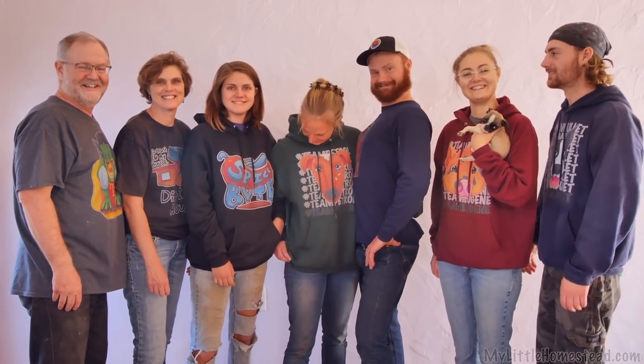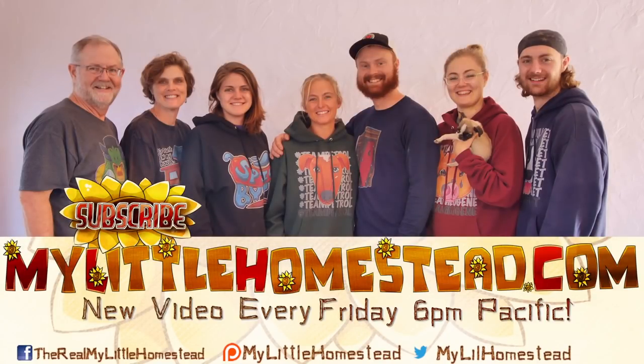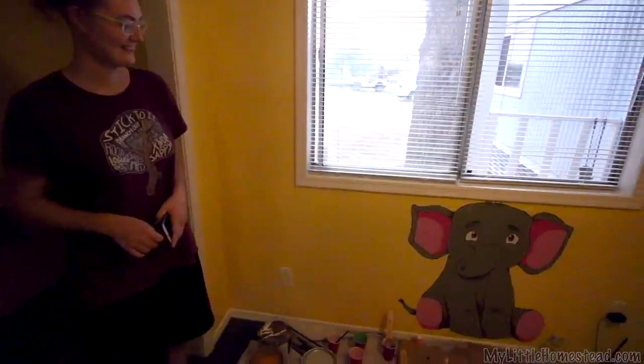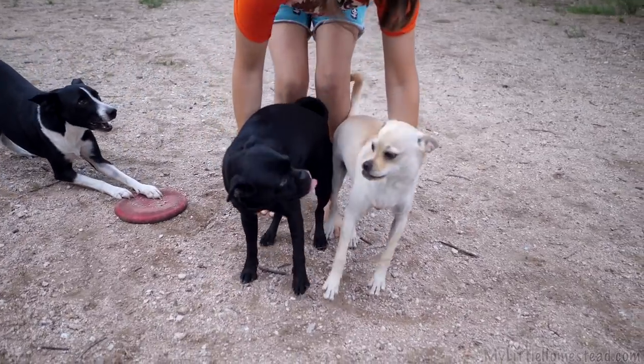Our family moved from the city to the country — thanks for taking part in our adventure. We have new videos every Friday evening. If you'd like to help us out, you can like this video, share it, subscribe, or support us on Patreon — see the links in the description. Word of advice for the day: don't over-crinkle when you're painting.